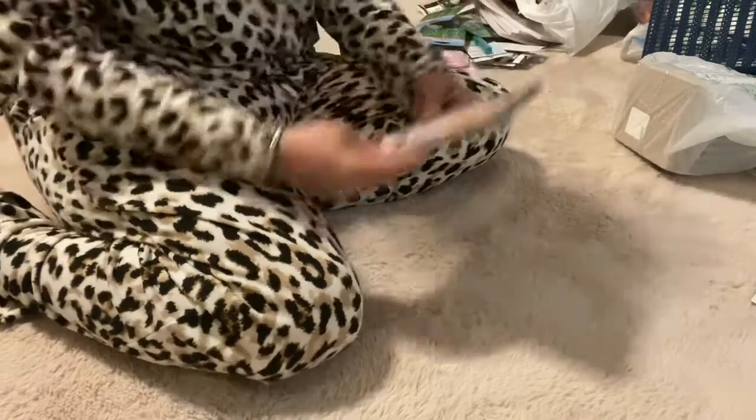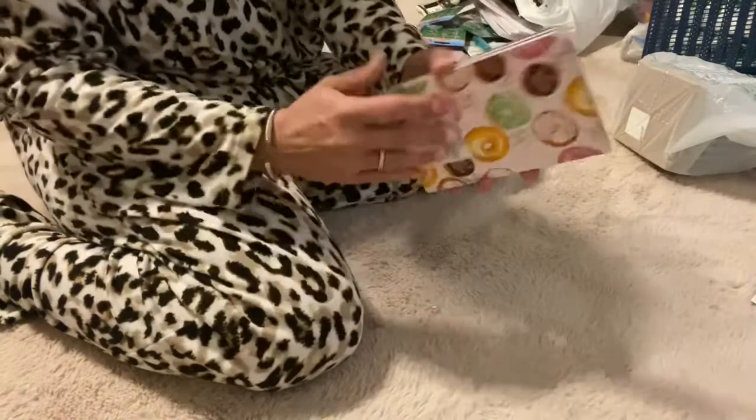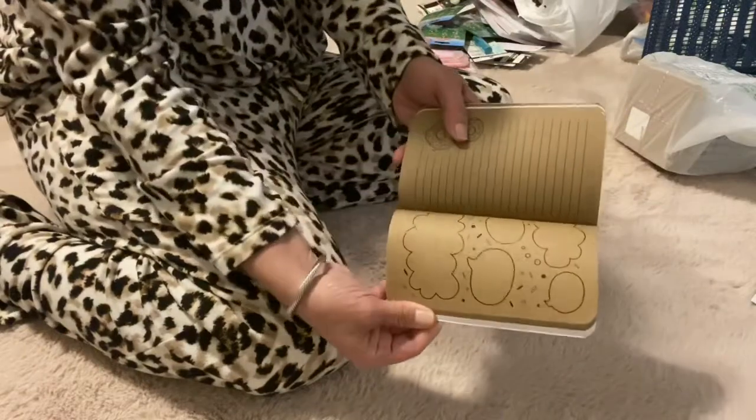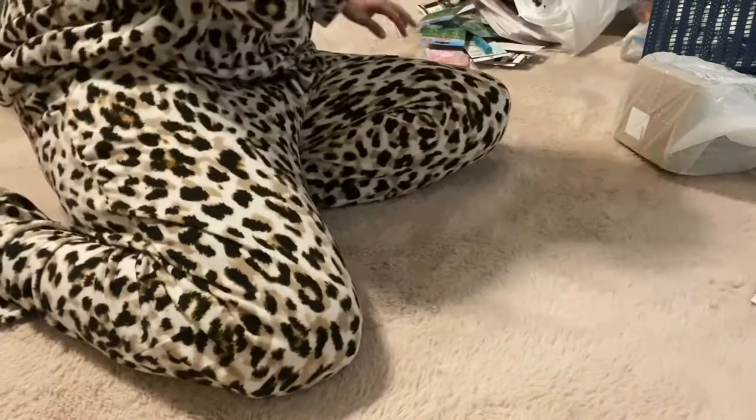I got this for her — it says 'Life is better with sprinkles.' And look at this cute little notebook — so cute! I thought this would be really good for her; it'll go in her basket as well.